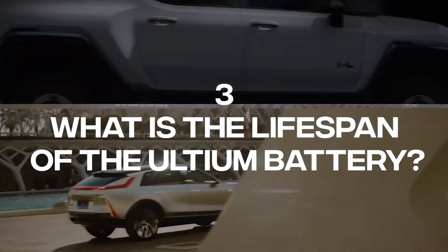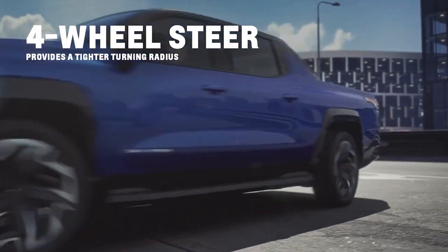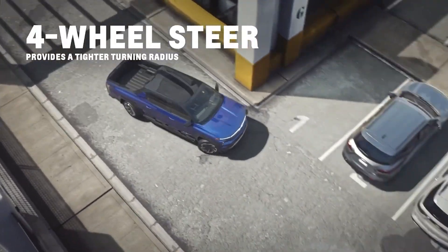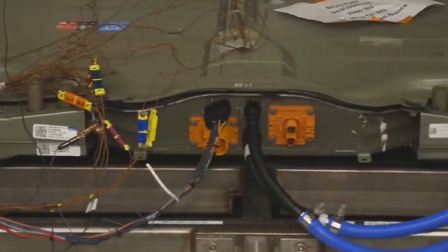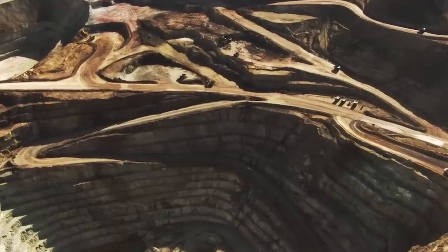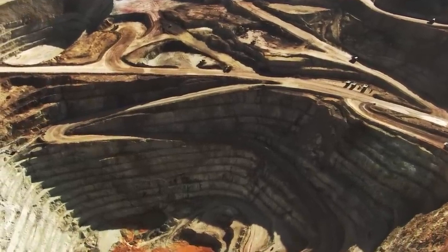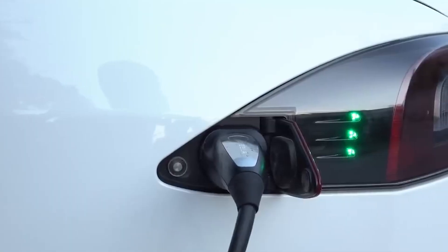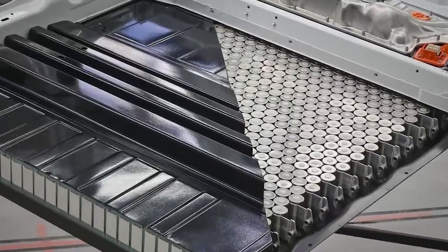Number 3: What is the lifespan of the Ultium battery? EV battery life varies greatly depending on several factors, including ambient temperatures, depth of discharge, charge/discharge cycle frequency, impacts, and vibrations. However, GM provides an 8-year per 100,000-mile warranty on the traction batteries of both the Ultium-based GMC Hummer EV and the older non-Ultium Chevrolet Bolt EV. A GM executive reportedly promised that the Ultium battery pack can last for 150,000 to 250,000 miles.